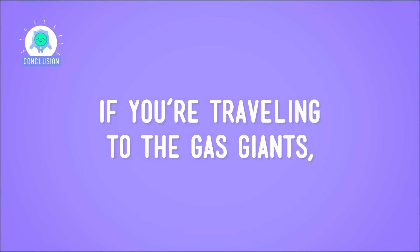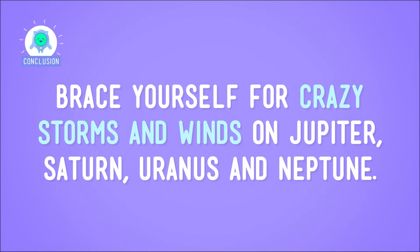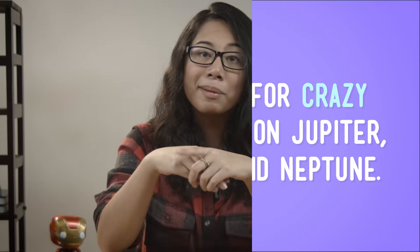So if you're traveling to the gas giants, brace yourself for crazy storms and winds on Jupiter, Saturn, Uranus, and Neptune. And maybe bring a big bag to stuff all those diamonds in. But keep in mind, just like the rocky planets, the gas giants have weather sort of similar to what we have on Earth — just, you know, really amped up. I'm off to look for a warm, wind-free spot to spend my afternoon. And just in case, maybe I'll keep my eyes peeled for diamonds falling from the sky. You never know.